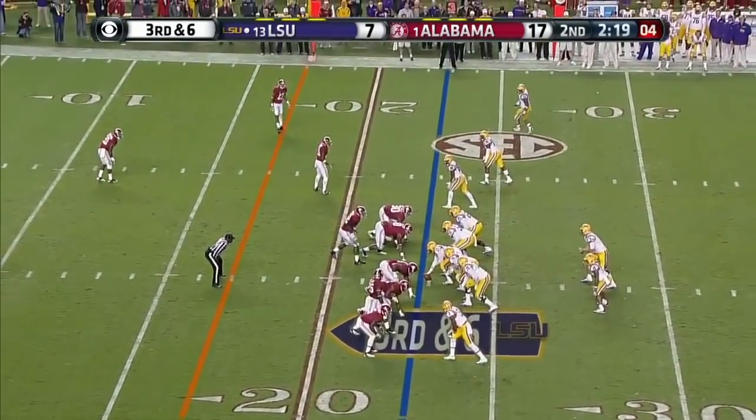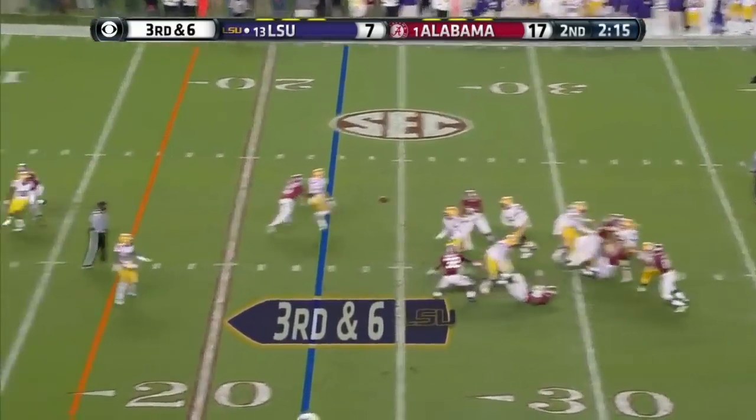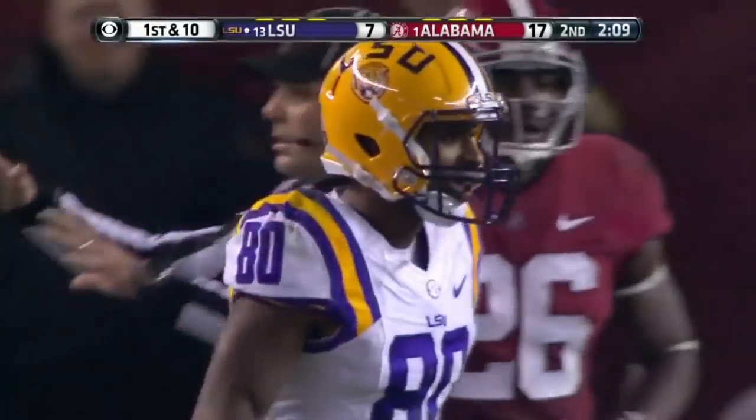That's Hill out of the backfield. They stunt defensively, they bring five — Mettenberger hit. Finds Jarvis Landry, who hurdles and is knocked down. First and goal, LSU.